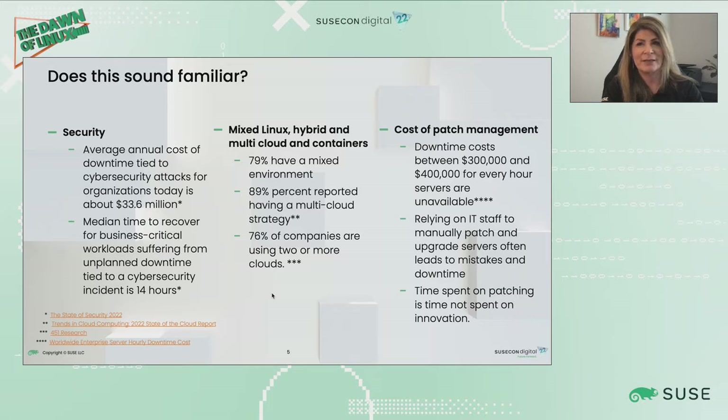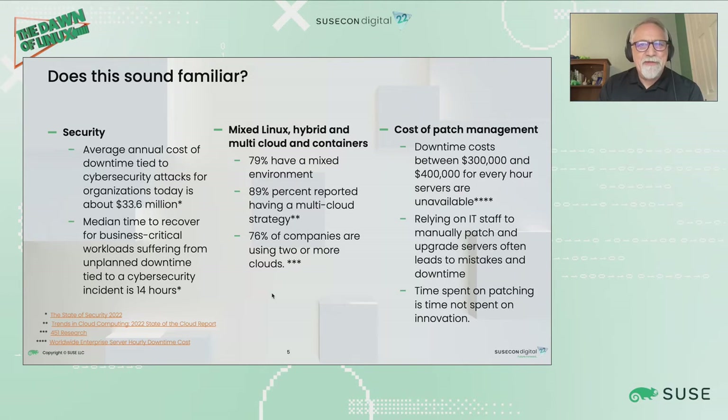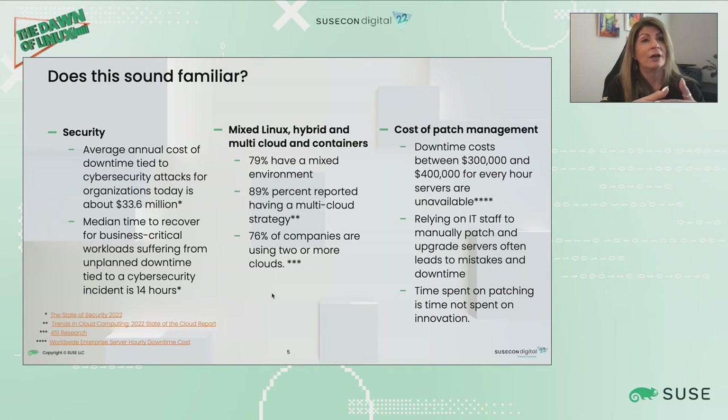And then there's the cost of patch management. Downtime costs between $300,000 and $400,000 for every hour that a server is down. And manually patching servers leads to holes that cyber attacks can exploit. The manual aspect of patching takes a long time, especially if you have a large server farm, and it can be error-prone even if you're careful. All that time spent manually patching is time not spent on innovative work for the business.